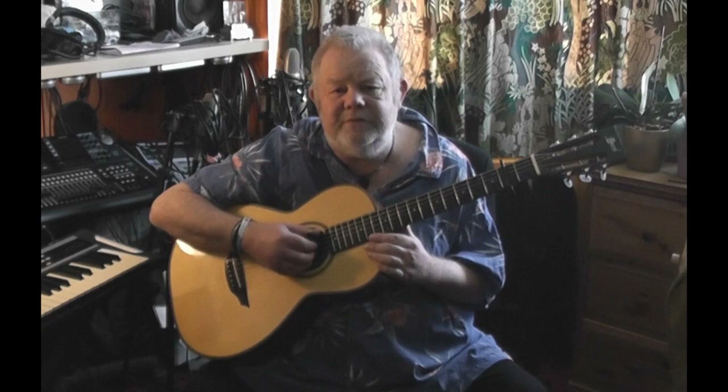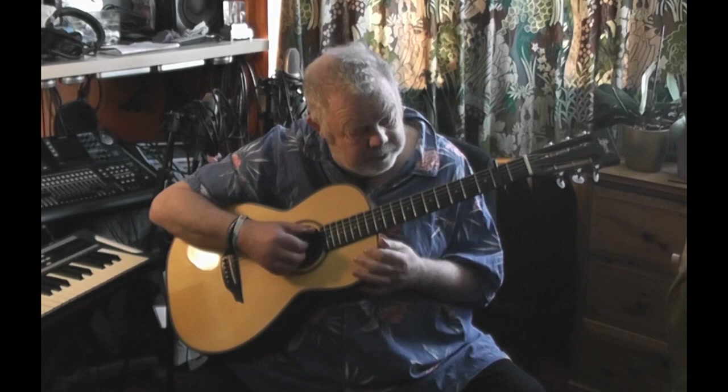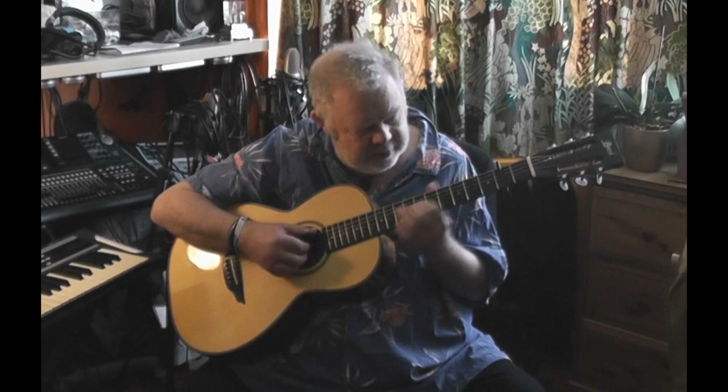This is a Parlour guitar from Brook Guitars. Brook are a small company based in the south of England and they have fantastic luthiers working with them — a really nice company to deal with and talk to. So look them up online, give them a ring when the madness is all over.